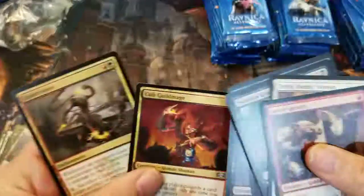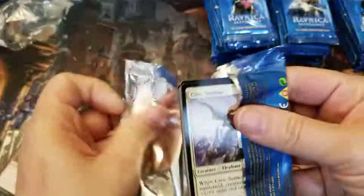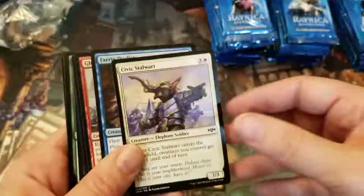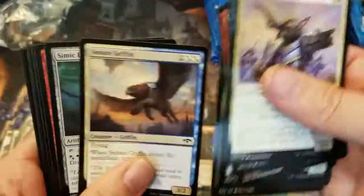Looks like we've got some pretty good stuff going on. I did already open one of these off camera, and I did get some shock lands, so that's always a good thing. I assume I'm probably going to get more in here, but we'll see. We'll just kind of run through these commons real quick and see what pops out.